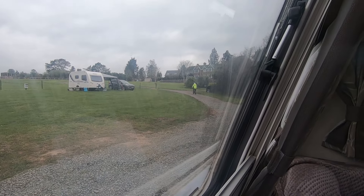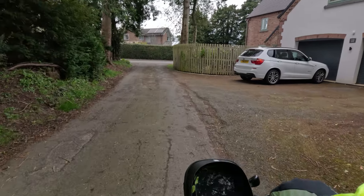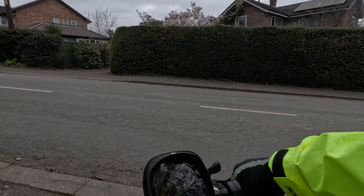I wonder who that guy is riding that bike. I thought I'd have a little explore just up this hill — I've seen a few people cycling up here. Let's have a look.